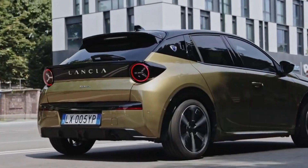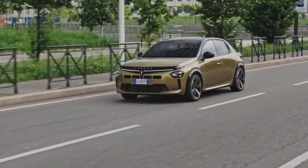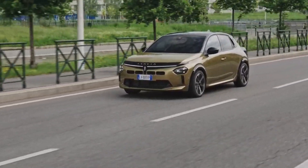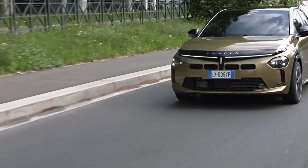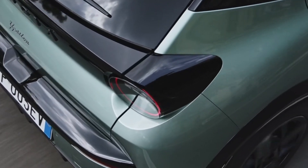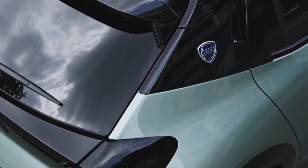Speaking of recharging, the Ypsilon doesn't shy away from speed. It can rejuvenate its battery from 20 to 80 percent in just 24 minutes. This quick charging capability substantially reduces downtime, keeping you on the move. The 2025 Lancia Ypsilon stands at the forefront of eco-friendly mobility, ready to redefine city driving.